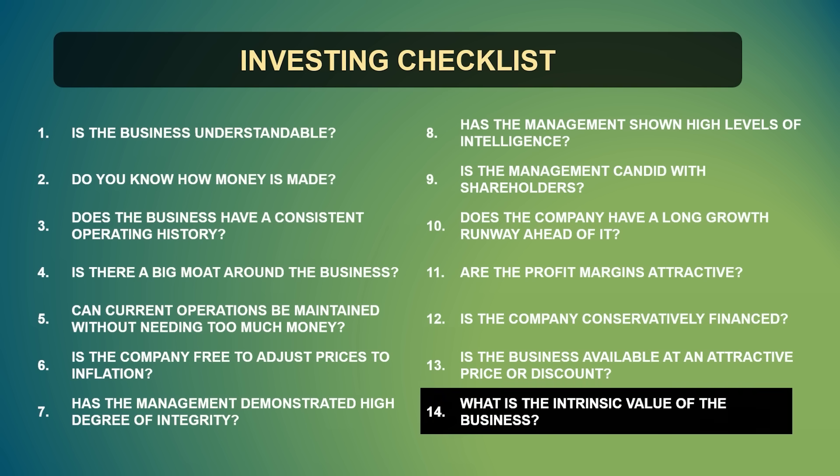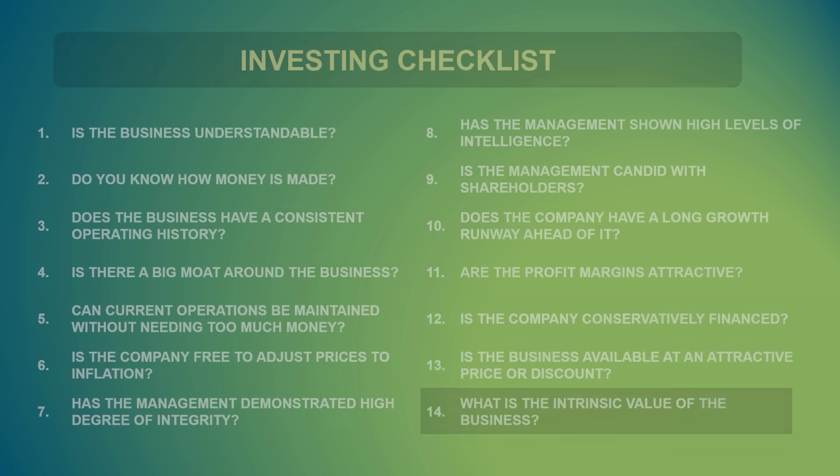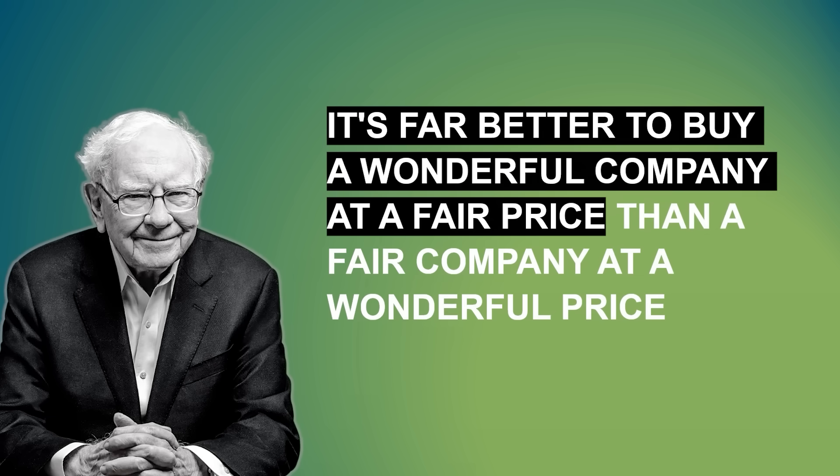Notice here I've kept the calculation of the intrinsic value at the very end, because if the company doesn't pass the first lines of my checklist, then I don't even bother getting to the quantitative part. To put it differently, it's like that quote from Warren Buffett, where he says: it's far better to buy a wonderful company at a fair price than to buy a fair company at a wonderful price.